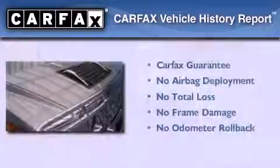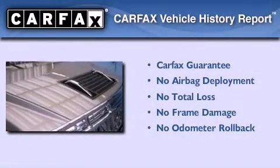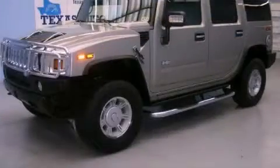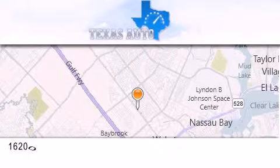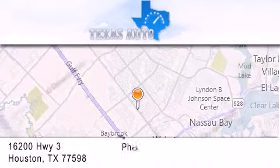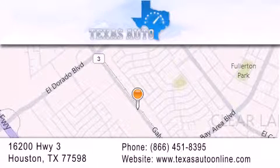Not to mention that this Hummer qualifies for the Carfax buyback guarantee. Stop by today and test drive this vehicle for yourself. Texas Auto is located at 16200 Highway 3 in Houston. Our goal is to exceed all of your expectations to ensure that you'll return for future visits.